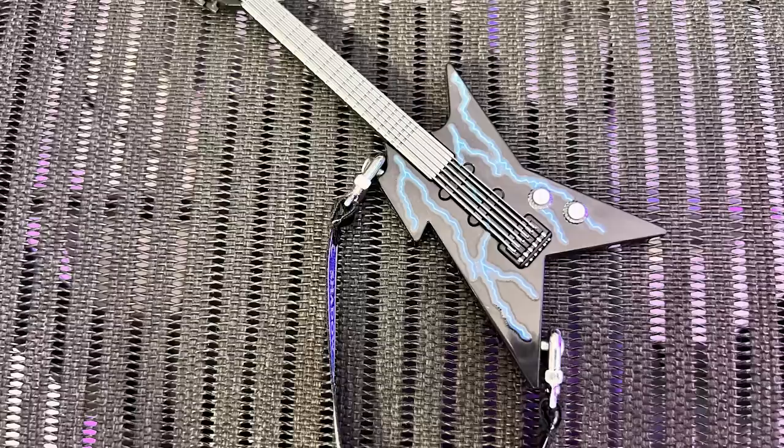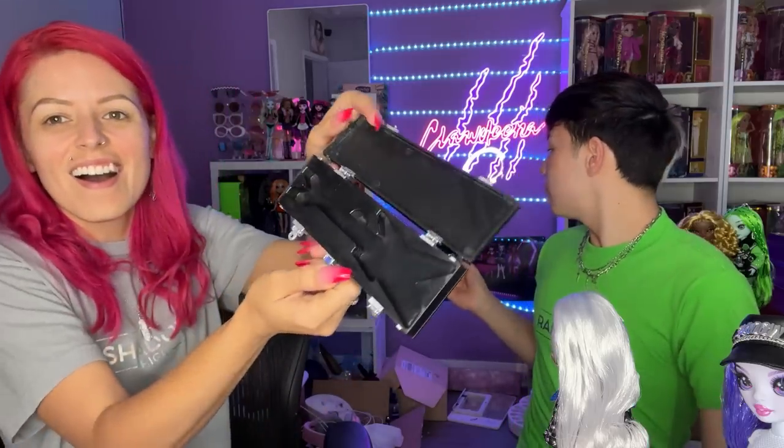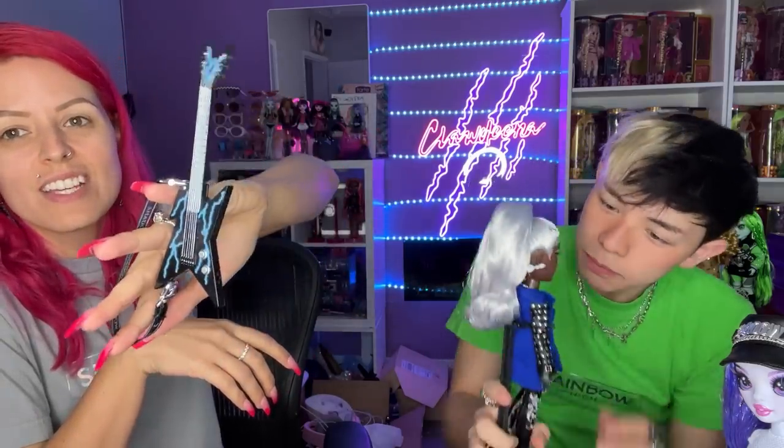These are better than the Integrity ones. The Integrity dolls have actual strings on the guitar, but they break. The strap on this guitar case — look at it, it's real material. As someone who has played guitar before, I am living for this. If this was out when I was little, the world would not have been the same. There she goes — now she's ready. She owns every aesthetic.